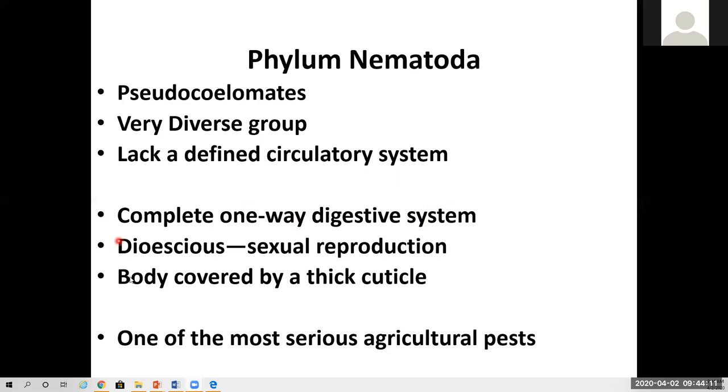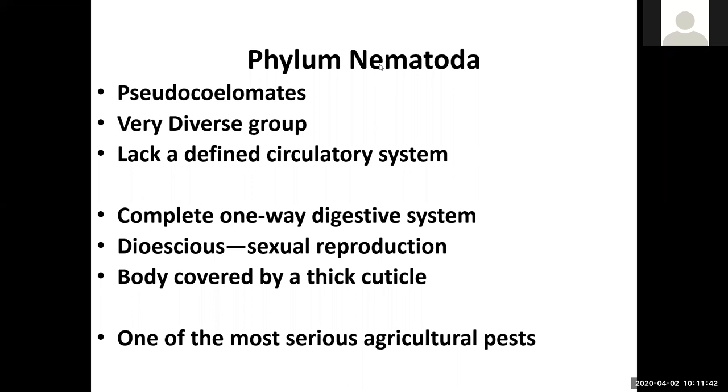This is the first phylum that actually has all their members being dioecious, meaning they have sexual reproduction. Phylum Nematoda also has a thick cuticle — a very thick-walled skin — that allows them to be protected against many environmental dangers.